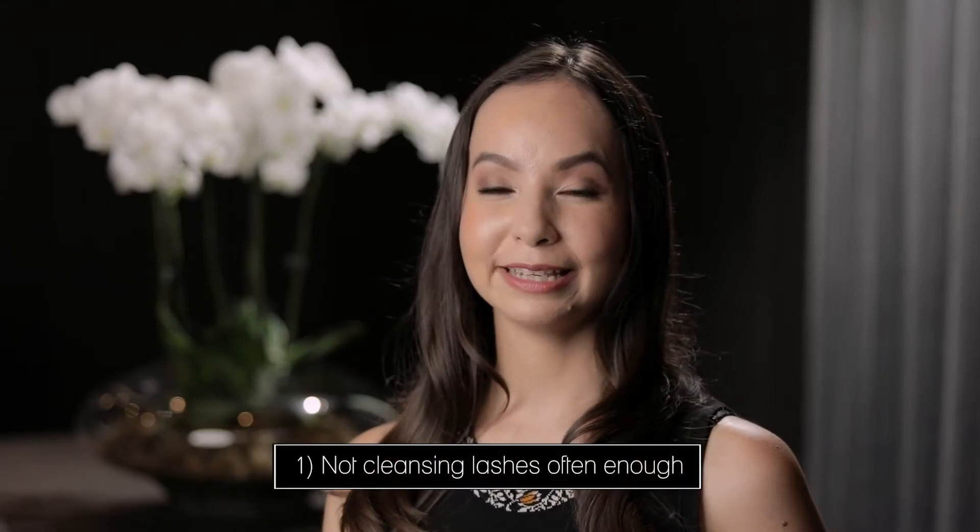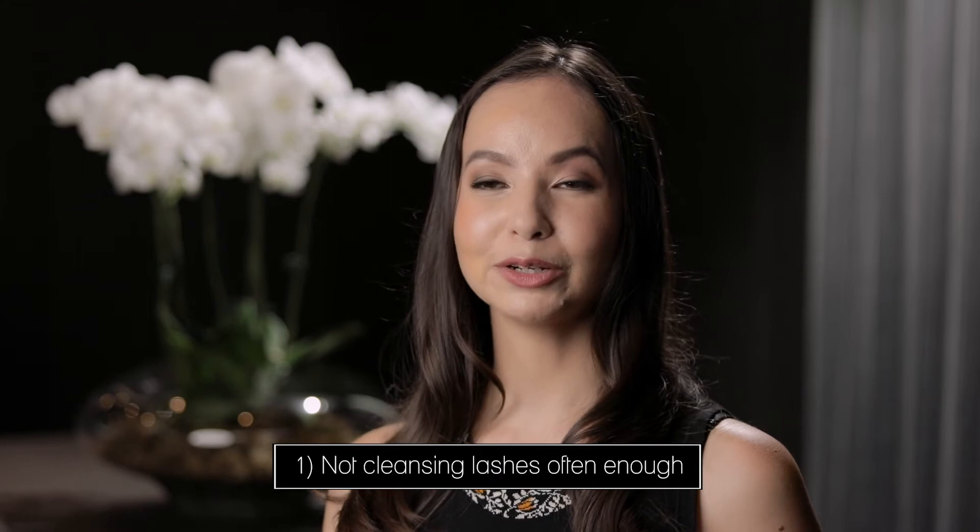Mistake number one: not cleansing their eyelash extensions. If you are not cleansing your eyelash extensions daily with an eyelash extension approved cleanser, you're going to be softening the bond of your extensions because that oil from your eyelids, or the makeup or the moisturizer that you're wearing,